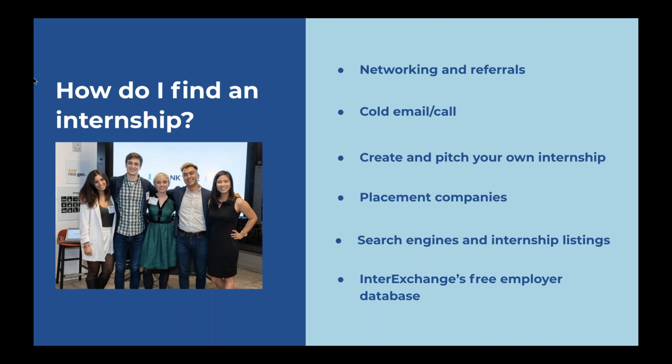Another way interns have found internships is through search engines and internship listings — going to places like LinkedIn, indeed.com, or other industry-specific websites that post internships in your related field of study. Also, another way is cold calling and cold emailing. You're essentially sending emails to host employers or calling them to express your interest. One intern followed a particular company on LinkedIn, Twitter, and Instagram and really made himself known to that host company — by the time of the final interview round, they knew him so well they felt they had to hire him because of how much work he'd done to get to know them. So that's just another way to put yourself out there.